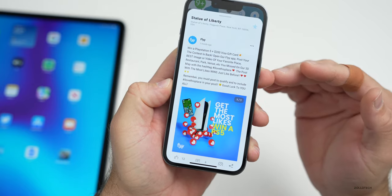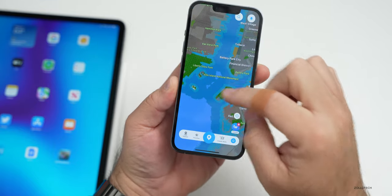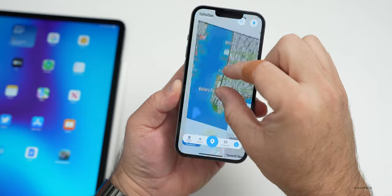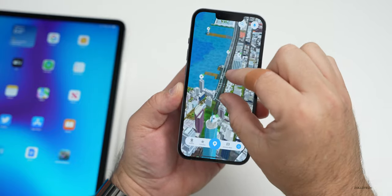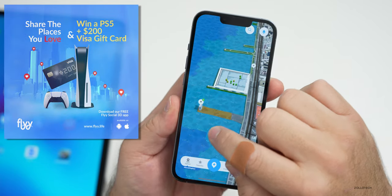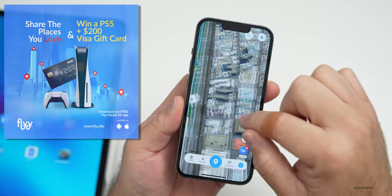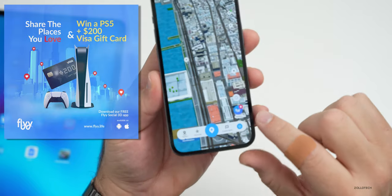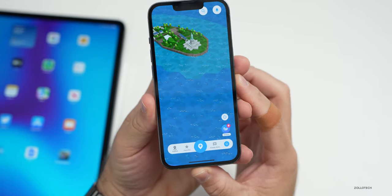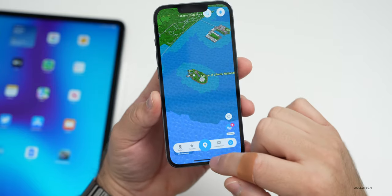It's cities all across the world — I was even able to see my local city, Charlotte. You can zoom way out from New York City and zoom into any location to see what people are posting there. They also have a giveaway going on where you can win a PlayStation 5 or one of five $200 Visa gift cards. All you have to do is take a photo of a place you like and use the hashtag 'I love this place' in your post. Be sure to check out the Fly app in the description below, and thanks to them for sponsoring this video.